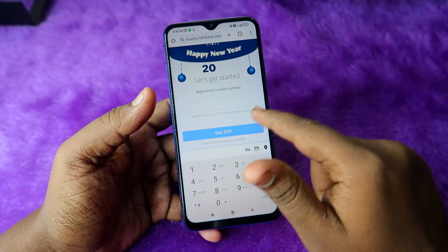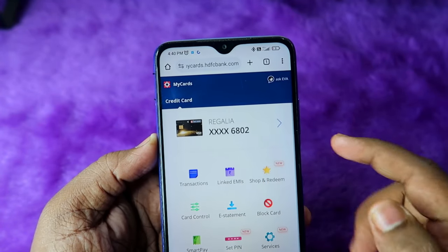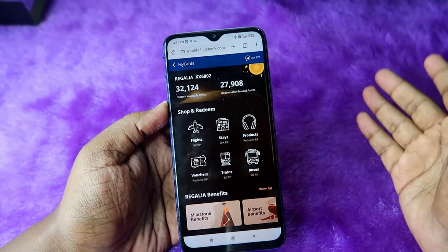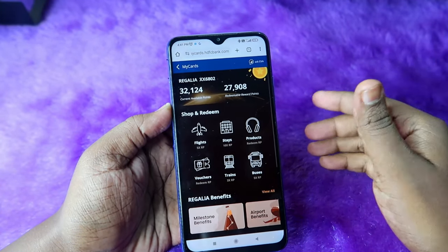After entering your mobile number, enter your OTP. Once logged in, you can see a new option called 'Shop and Redeem' — click on it. The redemption page has been completely changed and you no longer need to do any net banking login — just your registered mobile number and OTP.